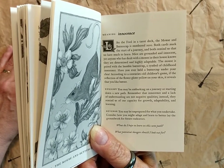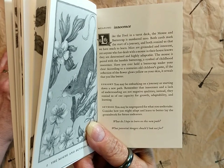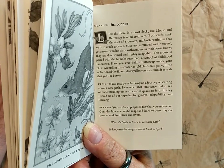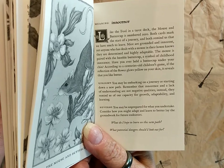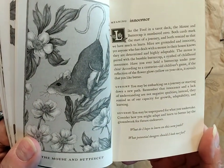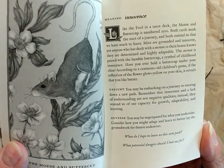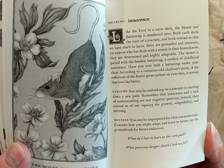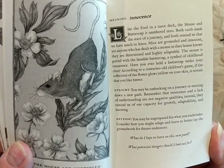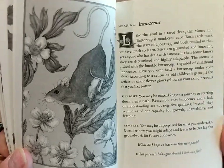Mice are grounded and innocent, yet anyone who has dealt with a mouse in their house knows they're determined and highly adaptable. The mouse is paired with the humble buttercup, a symbol of childhood innocence. Have you ever held a buttercup under your chin? According to a centuries-old children's game, if the reflection of the flower glows yellow on your skin, it reveals that you like butter. The upright meaning: you may be embarking on a journey or starting down a new path — innocence and a lack of understanding are not negative qualities; they remind us of our capacity for growth, adaptability, and learning. The reverse meaning: you may be unprepared for what you undertake. Consider how you might adapt and learn to better lay the groundwork for future endeavors. Questions to ask: What do I hope to learn on this new path? And what potential dangers should I look out for?